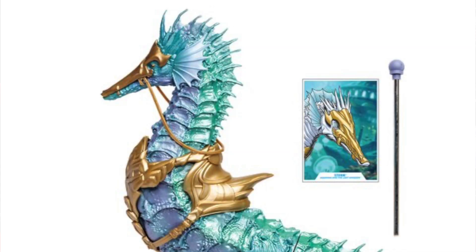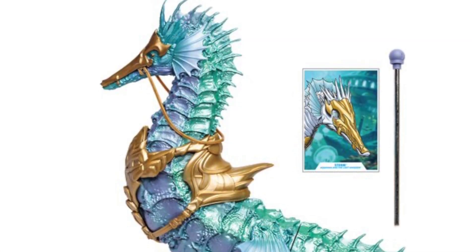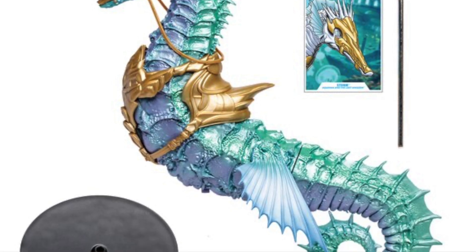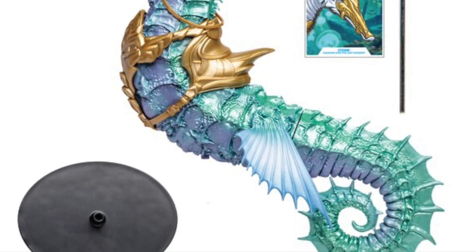And then finally we've got Storm the Seahorse, which is listed as a vehicle and is going to cost you $30. These are available everywhere, including our sponsors Big Bad Toy Store and Entertainment Earth.